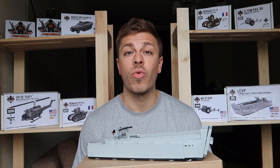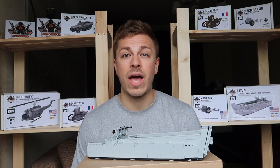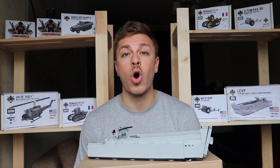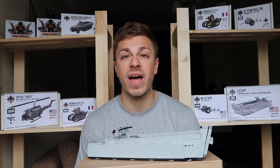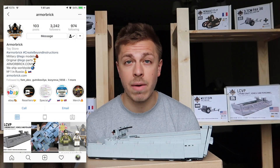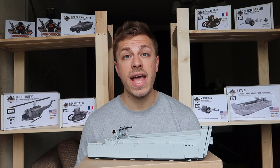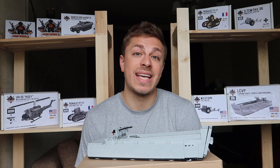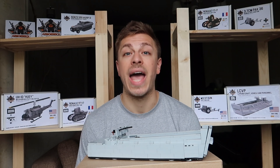If you have any questions regarding this particular model, please comment down below and we will answer them. At Armor Brick we have a special order option — we can create any kit you want. If it is out of stock or nowhere to be found, that is not a problem. All you need to do is contact us via Instagram DM, WhatsApp, or email. All the links will be down in the description. Describe the kit you want us to create, maybe send us some photos, sketches, or pictures, and we will be happy to help you.